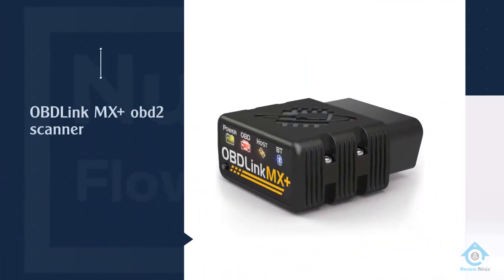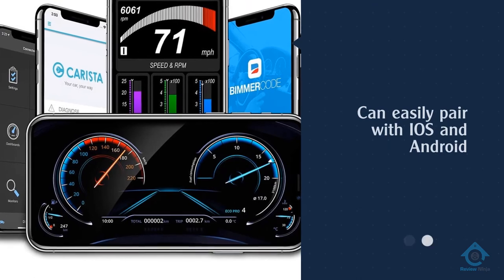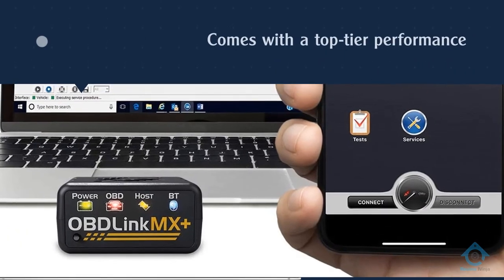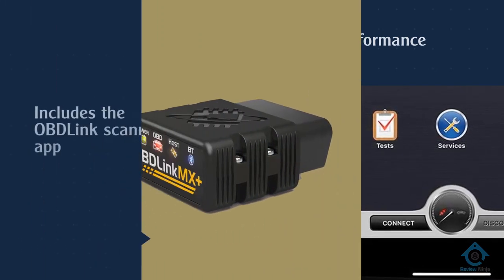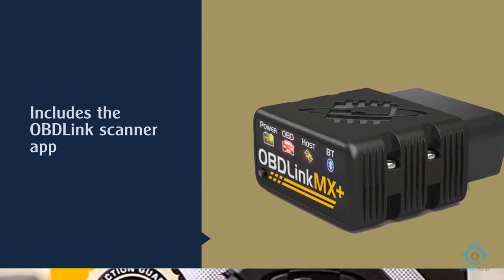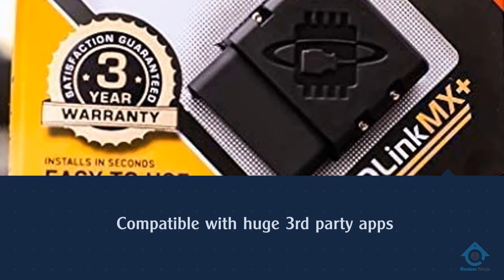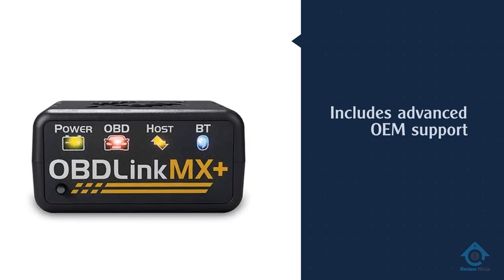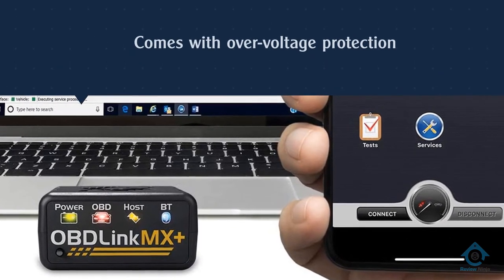Number three: OBDLink MX Plus OBD2 Scanner. Professional tools can cost a fortune to obtain and maintain, but the OBDLink MX Plus provides average car owners with top-tier performance at an attainable price. This OBD2 adapter easily pairs with iOS devices, Android phones and tablets, Kindle Fires, and Windows PCs. This professional-grade tool includes the OBDLink scanner app but is also compatible with tons of popular third-party apps including FORScan, Torque Light, Pro Dash Command, Scan Master, Harry's Lap Timer, and more. It also includes advanced OEM support for Ford, GM, and Toyota.